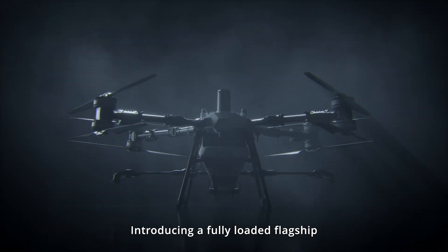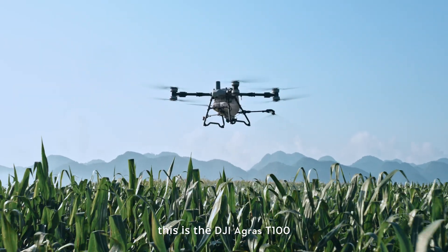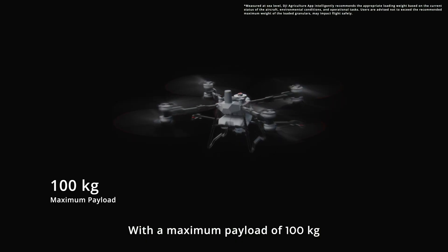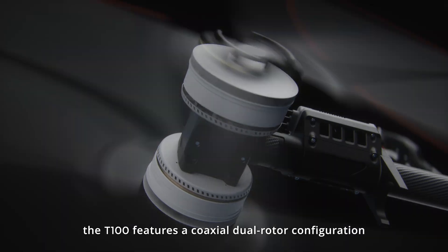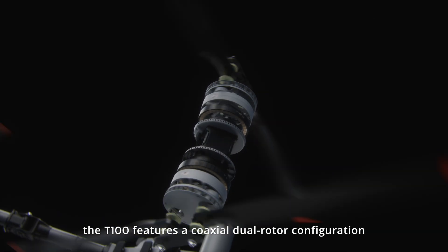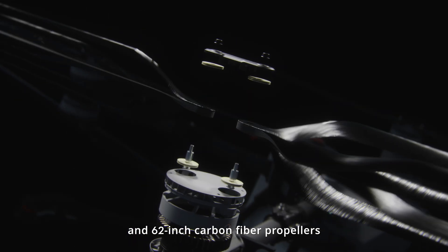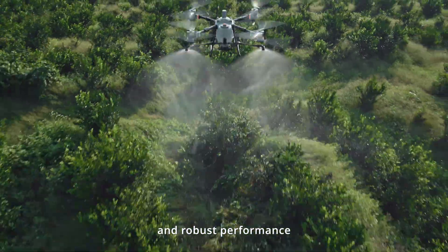Introducing a fully loaded flagship. This is the DJI Agris T100, with a maximum payload of 100 kilograms and a single-axis thrust of 82 kilograms. The T100 features a coaxial dual rotor configuration and 62-inch carbon fiber propellers, delivering extremely powerful and robust performance.